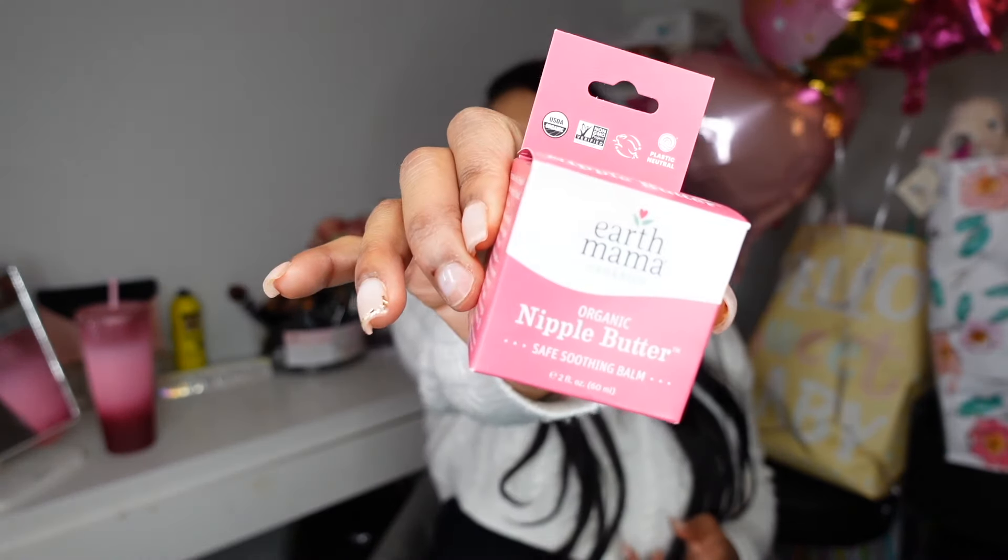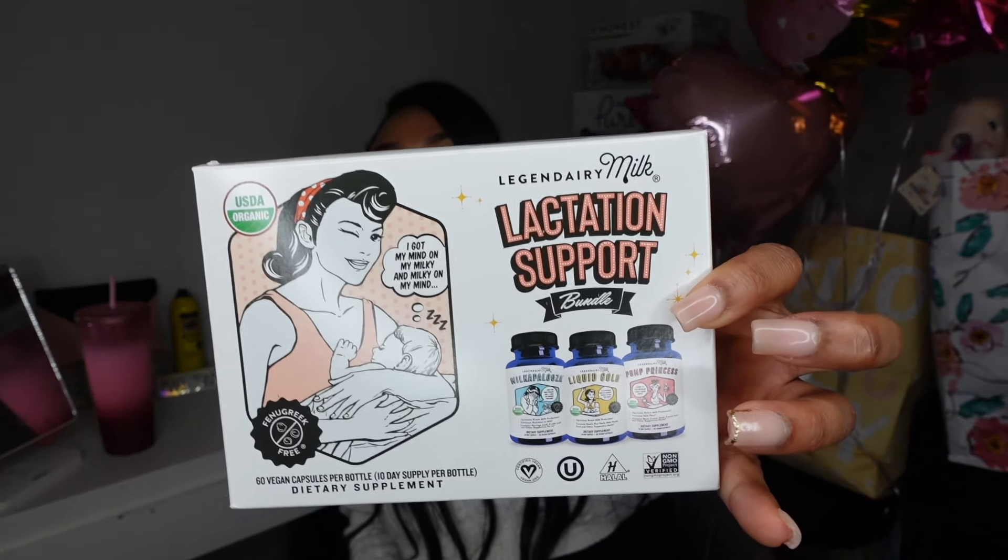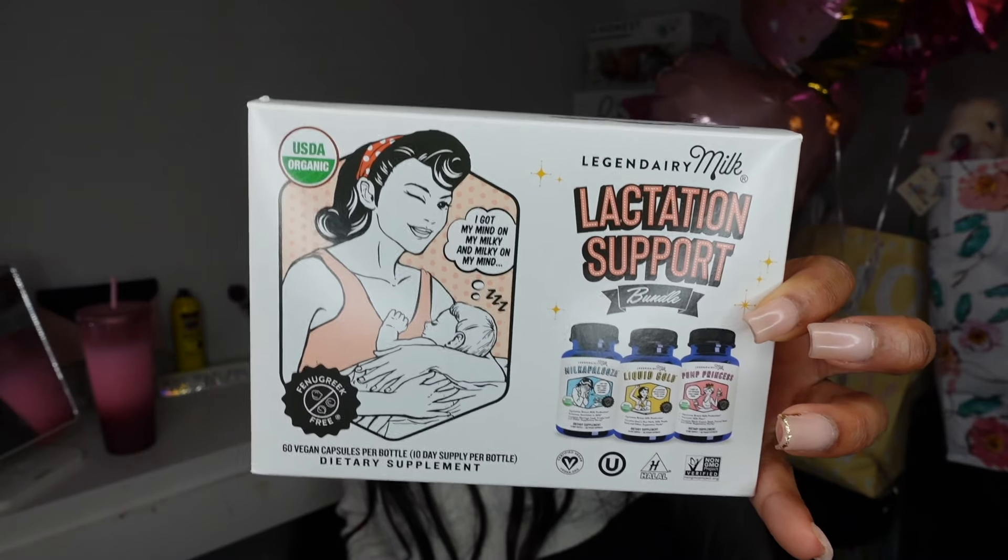Last but not least from my amazing, handsome, wonderful boyfriend — he was so thoughtful. We were at Target and I was looking at postpartum things saying I wanted to try this and that, and he went back and got it for me. He got the Earth Mama organic nipple butter, and then the Legendary Milk lactation support bundle — 60 capsules per bottle, giving you a chance to try three different kinds for lactation support. Thank you so much! Those are all the items I was gifted.